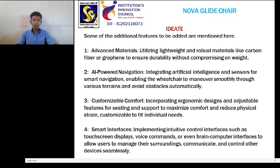4. Smart interfaces: implementing intuitive control interfaces such as touchscreen displays, voice commands, or even brain-computer interfaces to allow users to manage their surroundings, communicate, and control other devices seamlessly.